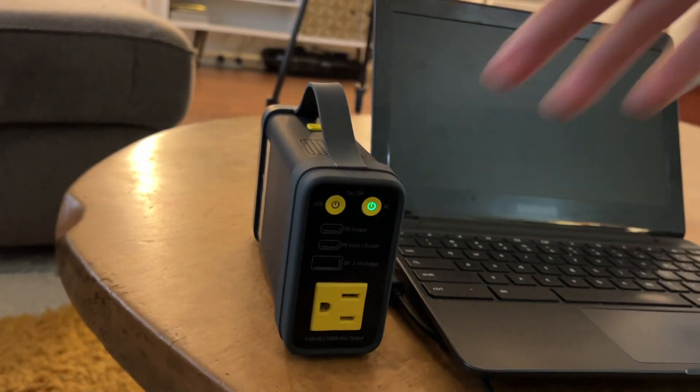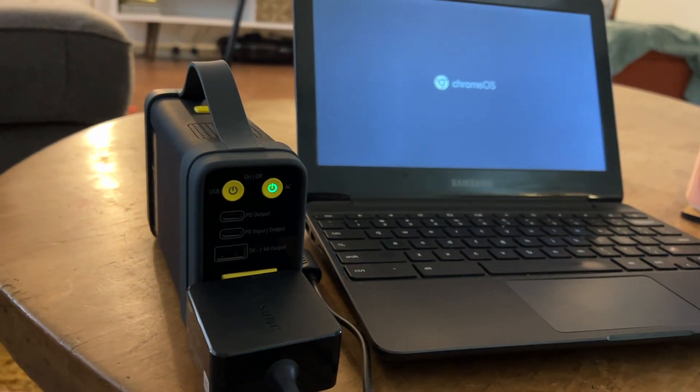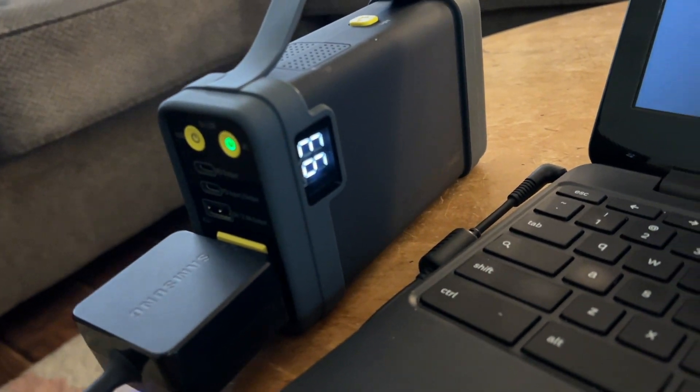Hey, I'm Katie with WTI. If you're someone that is always on the go and you need to get work done on the road, but sometimes you're nowhere near a power outlet, then you definitely need to add the Skosh Power Bank to your must-have list.